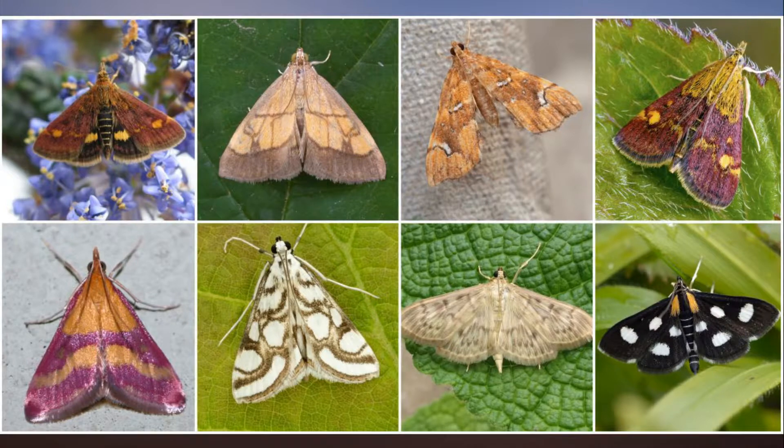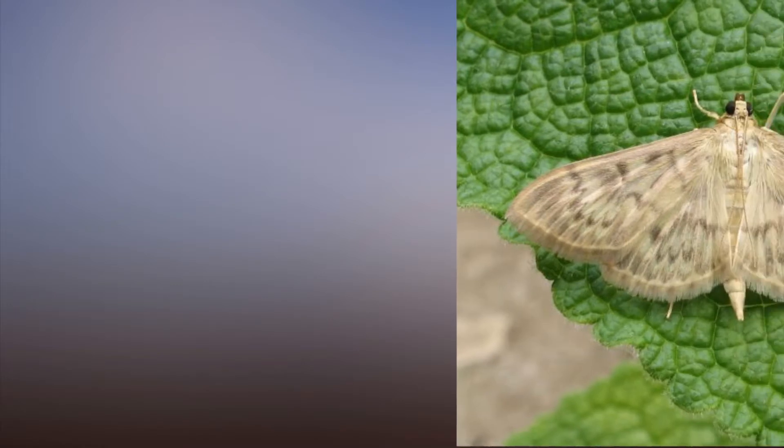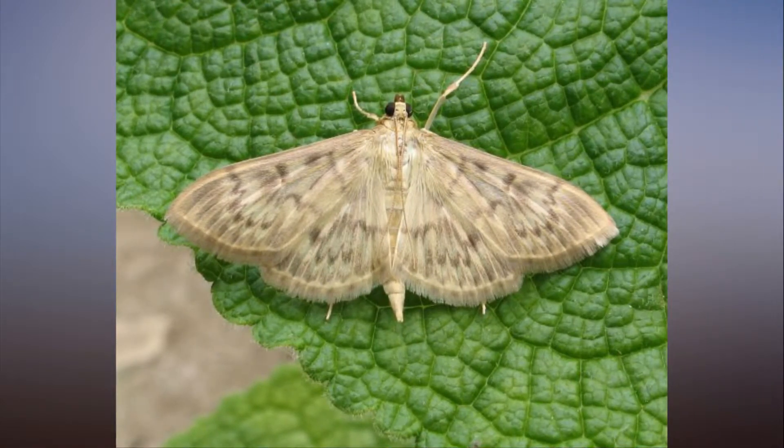The pyrolid group of moths includes some of the largest and most distinctive of 1,600 micro-moths — generally smaller species — found in the UK.